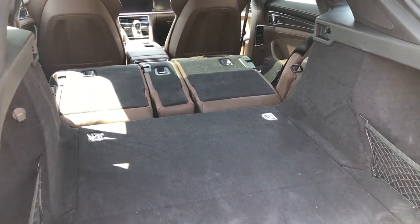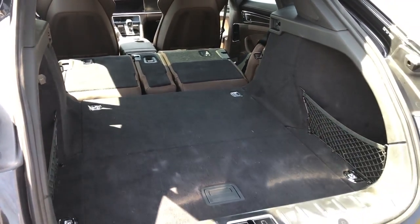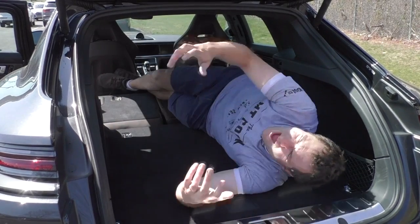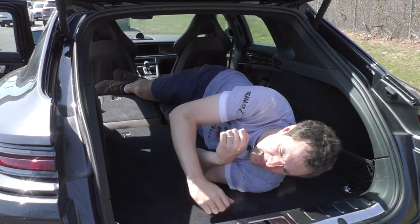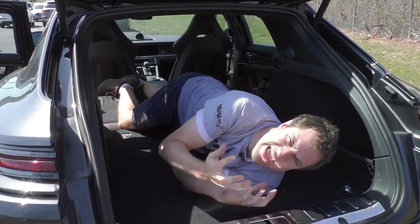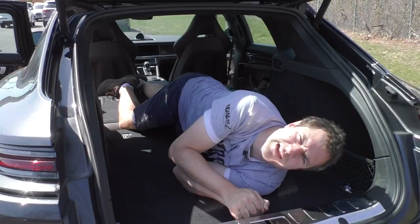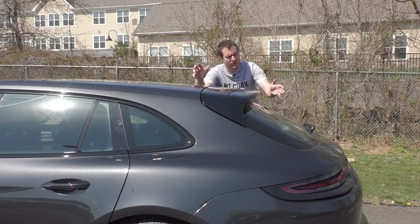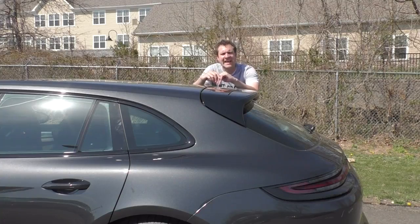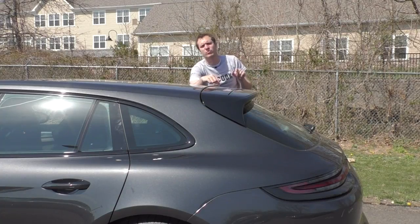With the cargo cover removed and the back seats down, there really is a lot of room back here. I'm 6'4" and I'm lying down in the back of a Panamera, so this would be a perfect car for the crowd who's just upset that they can't sleep inside their 911. There are still a couple more interesting rear items to cover, starting with the rear wing.